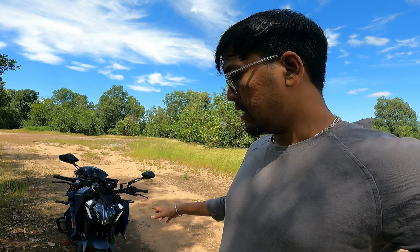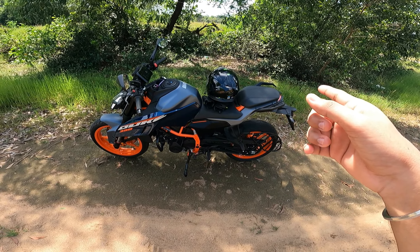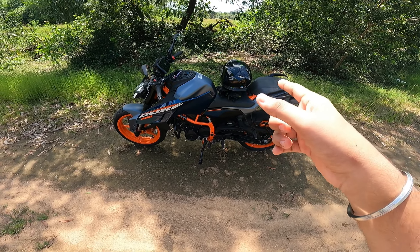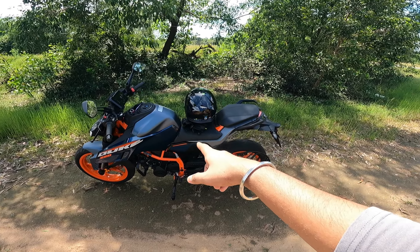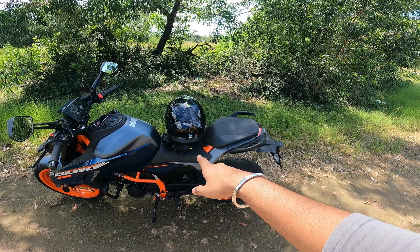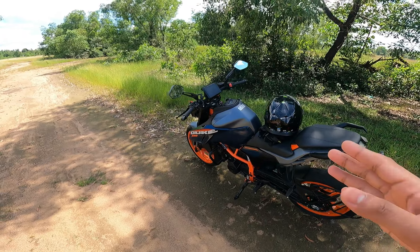Now let's talk about the disadvantages — the cons. There are a few things that feel very annoying. Firstly, the seats. When carrying a pillion it's literally a pain — because of the shorter wheelbase there's not much room on the seat. In just 20 to 25 kilometers with a pillion you'll feel butt pain. Even solo you'll feel a bit of discomfort.